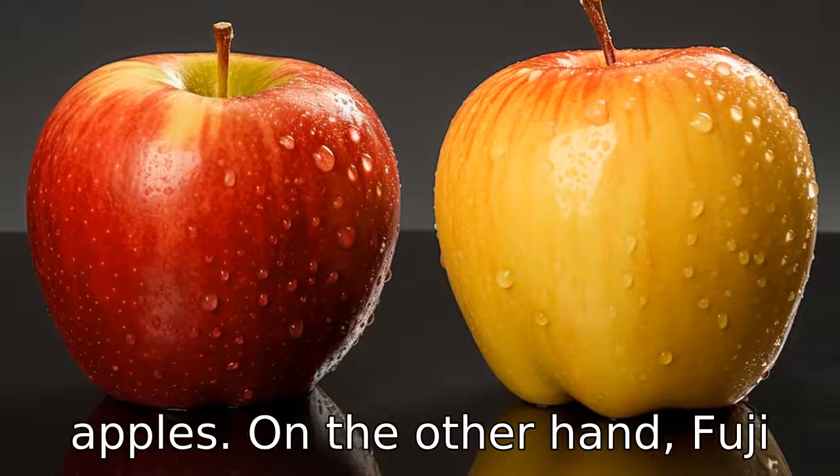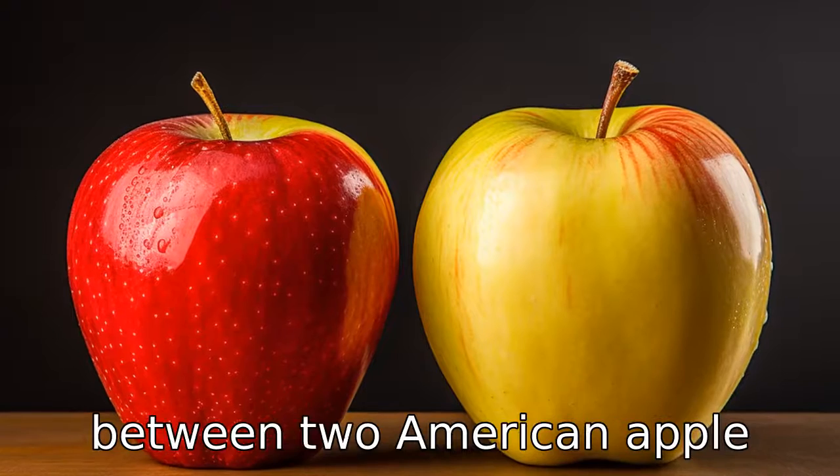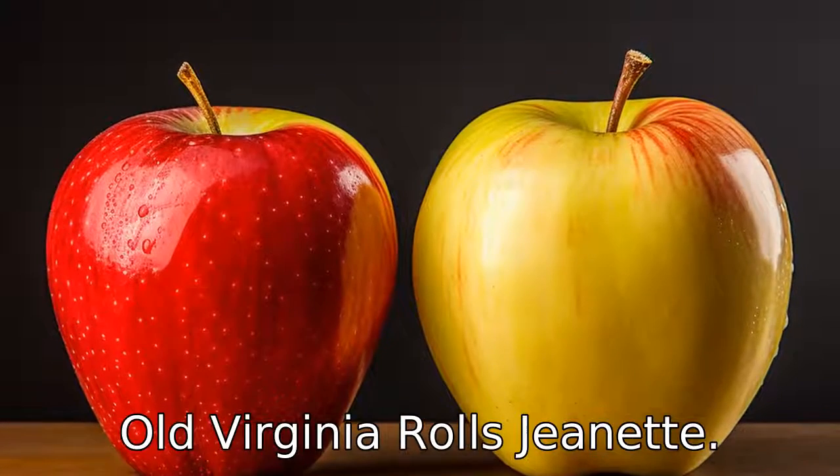On the other hand, Fuji apples originated in Japan in the late 1930s and are a cross between two American apple varieties, the red delicious and old Virginia Ralls Genet.